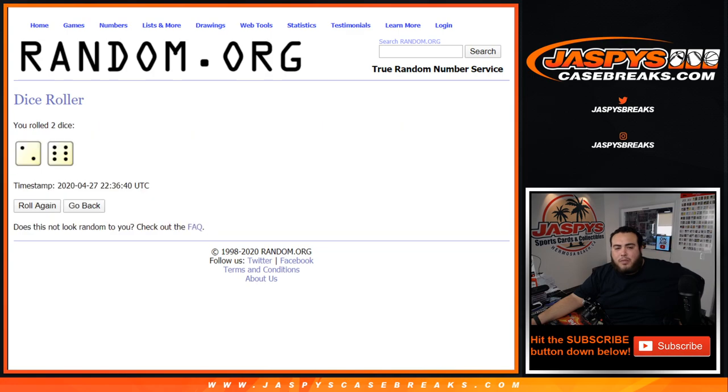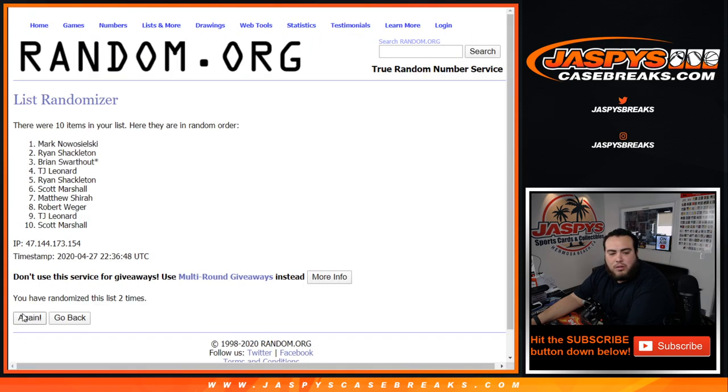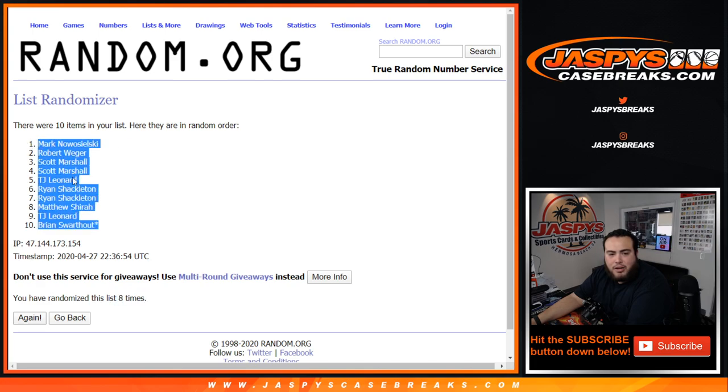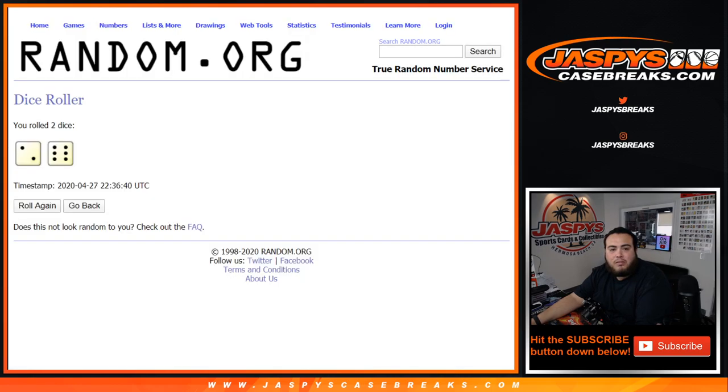It's a 2 and a 6 — 8 times. We count down 8 spots, landing on Celtics, T-Wolves, Mavericks down to the Bulls, Warriors, Kings — 8 times. That gives us down to Brian. We confirm it's 8 times, not 10.